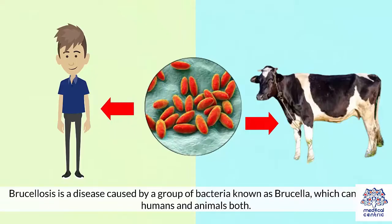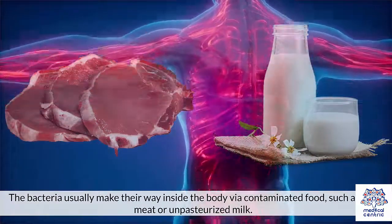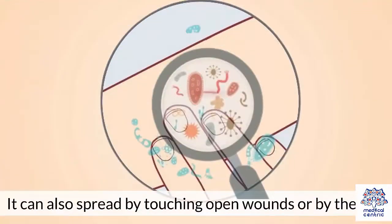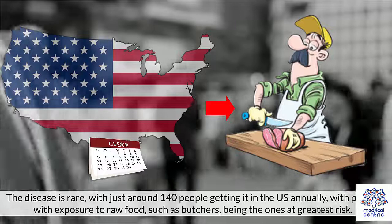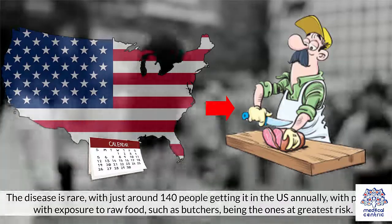Brucellosis is a disease caused by a group of bacteria known as Brucella, which can affect humans and animals both. The bacteria usually make their way inside the body via contaminated food, such as raw meat or unpasteurized milk. It can also spread by touching open wounds or by the air. The disease is rare, with just around 140 people getting it in the US annually, with people with exposure to raw food, such as butchers, being the ones at greatest risk.